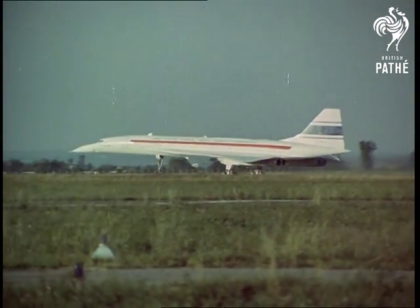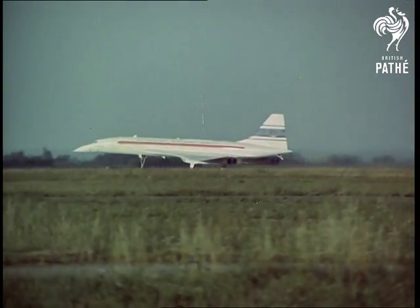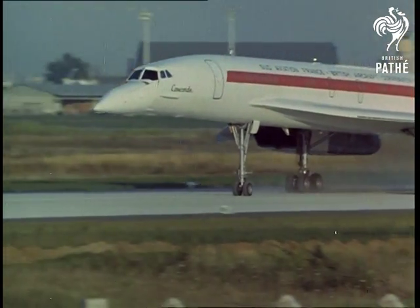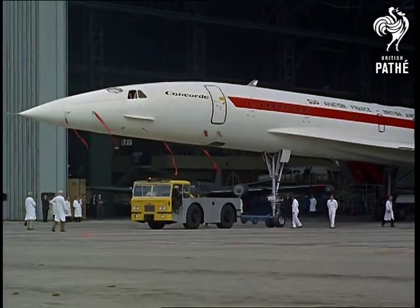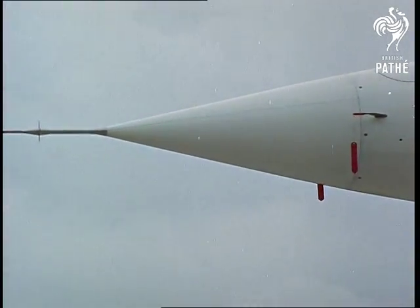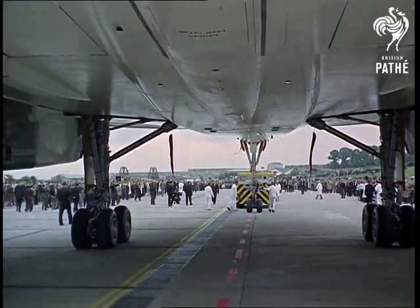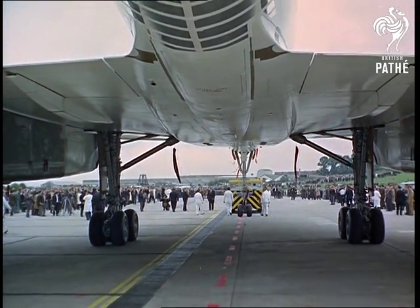And here's the Concorde itself — prototype 001 on taxi and trials at Toulouse, carried out by Sud Aviation, BAC's French partners in the project. On the eve of the Farnborough show, 001's twin, 002, rolled out of the BAC hangar at Filton, Bristol, with so little fuss that the Minister of Technology complained he hadn't been invited. He thought the occasion was worth boasting about, and many people will agree with him.